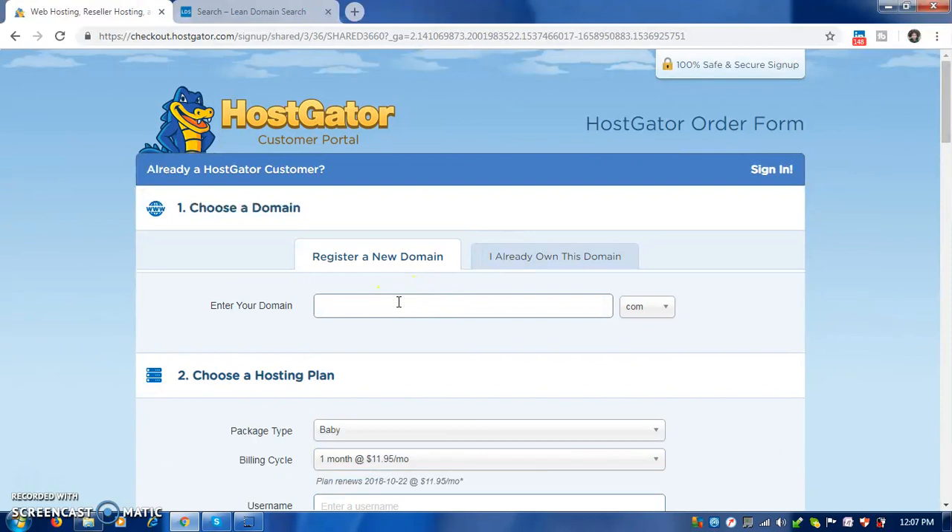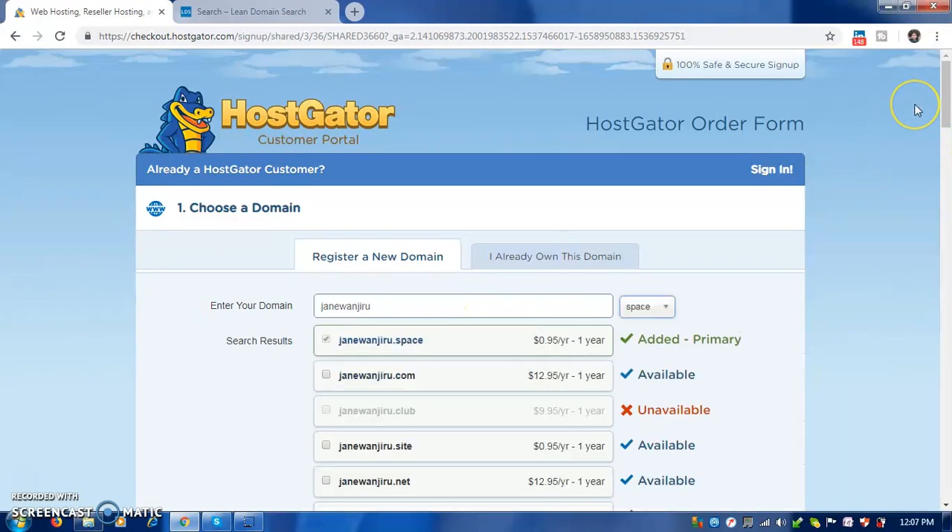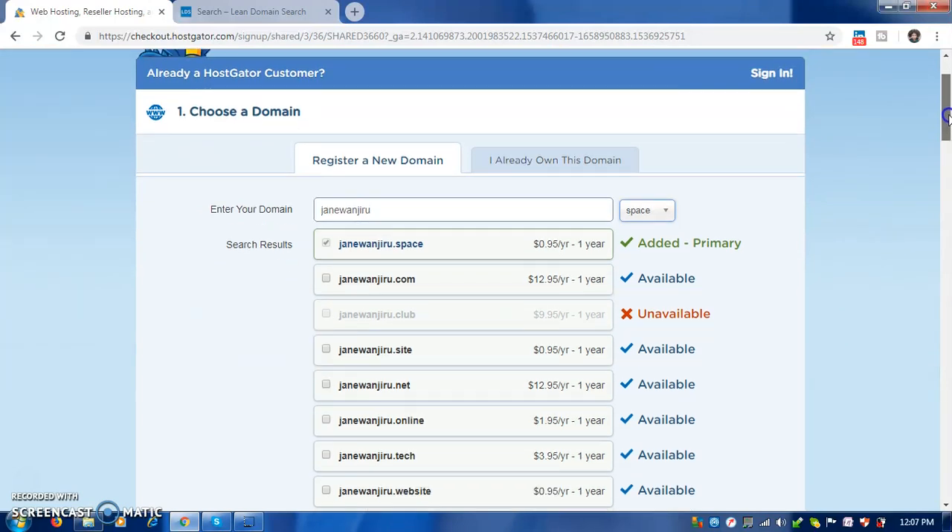So it will be something like 'workonline dot space' or whatever dot space you chose. Remember yours will be dot site or dot space or dot whatever. But if you have the money to go for a dot com, that's what I even recommend.